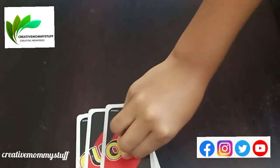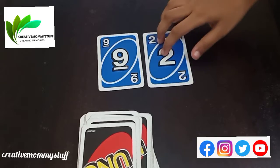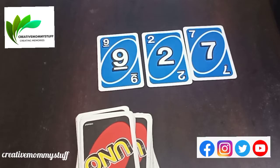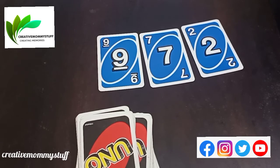One more. Pick up three cards. 1, 2, 3. So which is the biggest number you can make? 9, 72. 972.